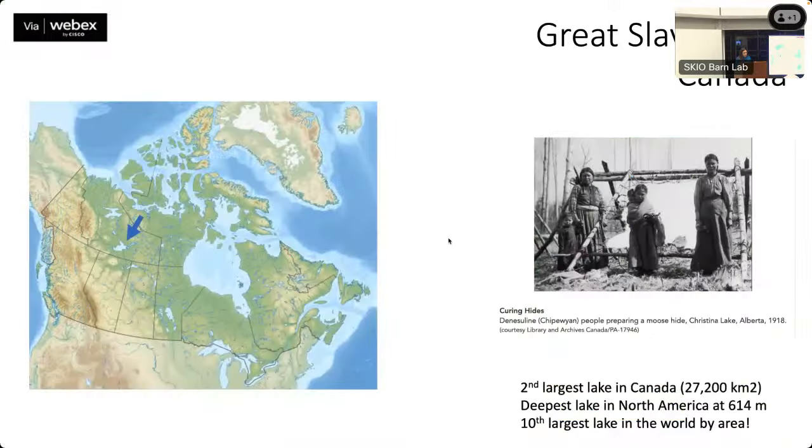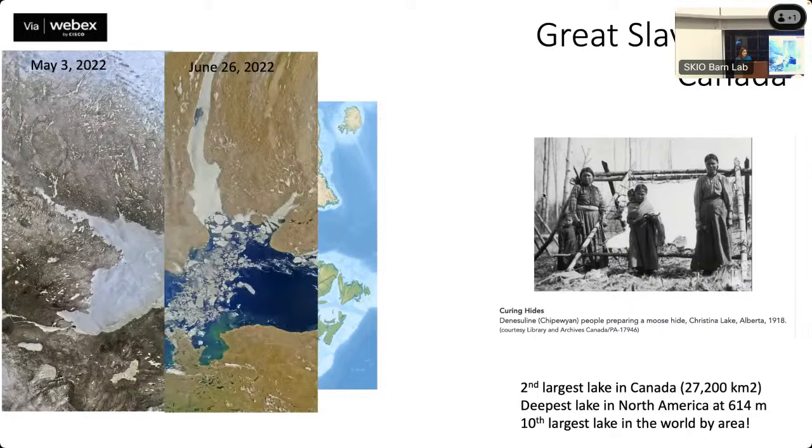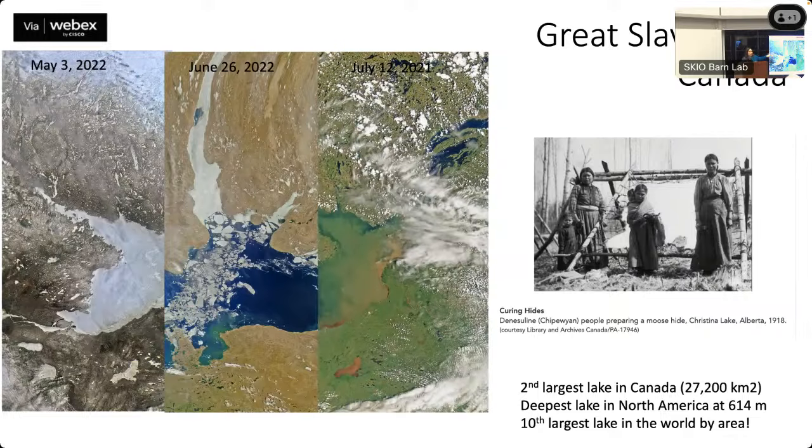From there we're jumping to another lake — Great Slave Lake in Canada, which was home to the Dene people. The Dene were called 'slaves' by an enemy tribe, and that's where the name comes from. There was a lot of fur trade in that area. We looked at how this higher-latitude lake changes over time — you can see it going from ice-covered, starting to break up, then becoming completely green.